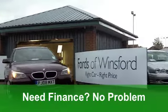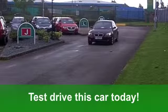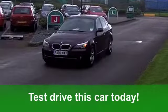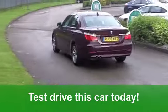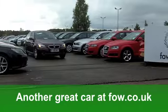You get all the usual refinements, like central locking, airbags and a CD player. You could be driving this. Fancy a test drive? No problem — why not ring and reserve with no obligation? It's another great car at Fords of Winsford.